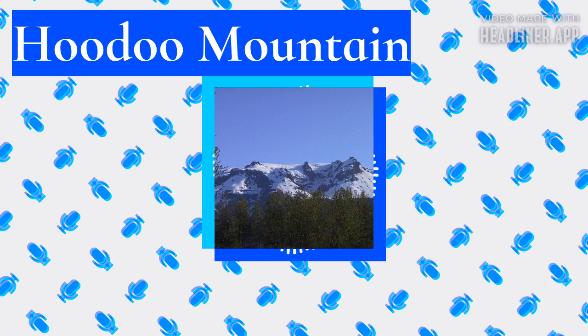Hoodoo Mountain, also sometimes referred to as Hoodoo Volcano, is a potentially active stratovolcano in the northern interior of British Columbia, Canada. It is located 25 kilometers (16 miles) northeast of the Alaska-British Columbia border on the north side of the Iskut River, opposite the mouth of the Craig River. With a summit elevation of 1,850 meters (6,070 feet) and a topographic prominence of 900 meters (3,000 feet), Hoodoo Mountain is one of many prominent peaks within the Boundary Ranges of the Coast Mountains.